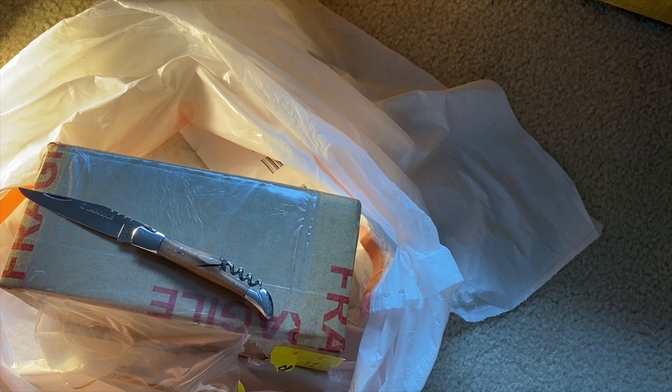Hey there, fans. Welcome, welcome, welcome to a special Unstuffing. We haven't done one of these in a while — classic unboxing, Unstuffy Unstuffed. You can't be too careful.